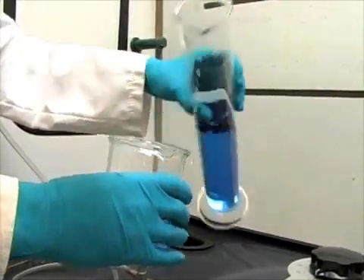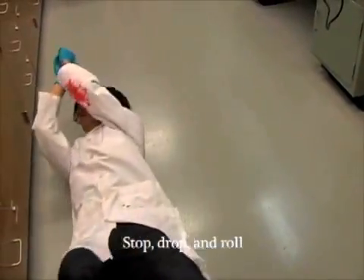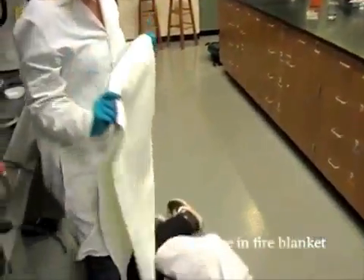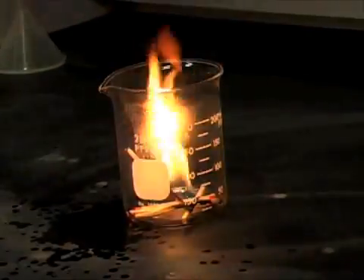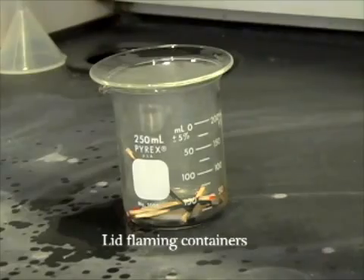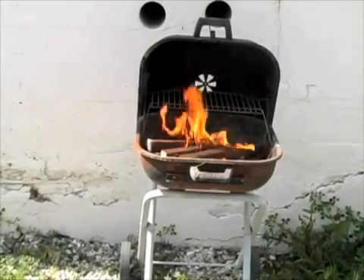If your clothing does catch fire for any reason, immediately stop what you are doing, drop to the floor, and roll. A classmate should simultaneously retrieve the fire blanket and tightly wrap the burning area to smother the flames. If a fire should break out in a glass container, put a lid over the mouth of the container in order to smother the flames.